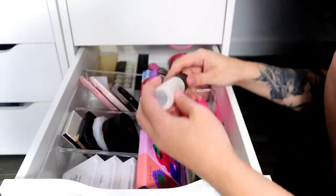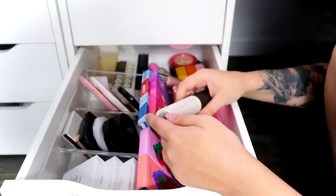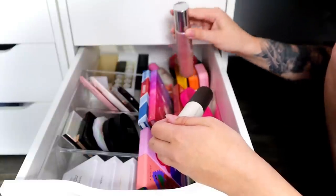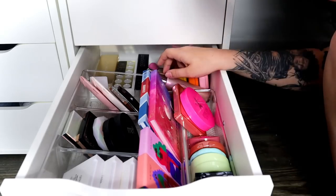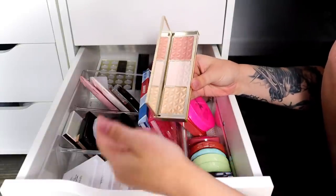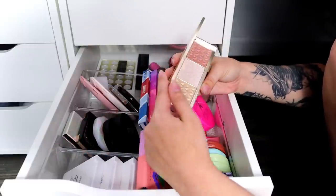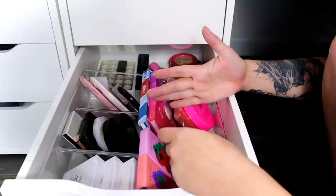The Becca Shimmering Skin Perfector in Pearl — I used it just once. Now that I have a pretty one with fragrance, I'm going to keep that and part ways with the Becca one. I'm definitely parting ways with the Cover FX Gold Bar Highlighter — I used it for an Instagram look and nothing else. It just didn't do enough for me. Some Cover FX products that come in BoxyCharm just aren't my favorites.